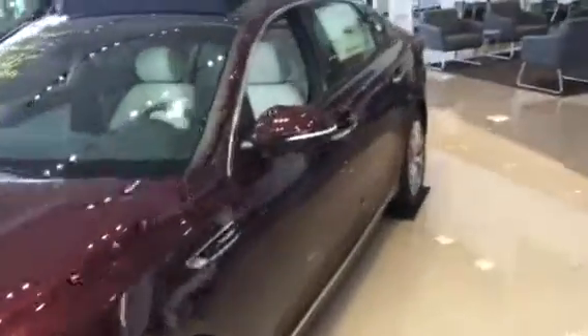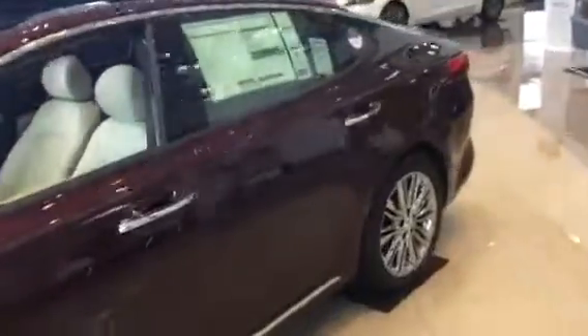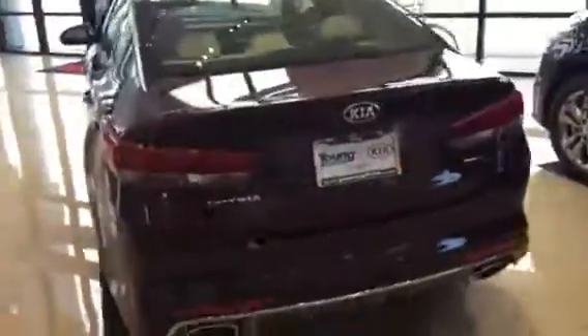Hey, this is Jana with Young Kia. Just wanted to shoot you a quick VIP walk-around video of the Kia Optima that you have interest in. Here's one gorgeous one we've got here on our showroom floor in the beautiful sangria color.